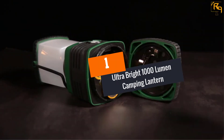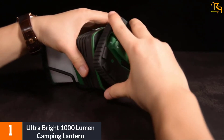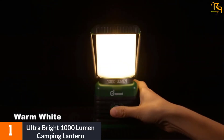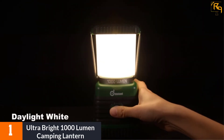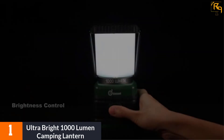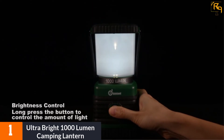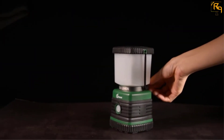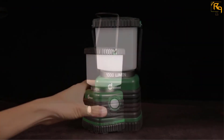At Number 1: Ultra Bright 1000 Lumen Camping Lantern. This lantern gets power from 3D batteries that last up to 20 hours. For the long-lasting facility and super brightness, it also helps you to stay tension-free in emergency situations. You can adjust the brightness of this lantern in any mode as per your need. Moreover, this lantern comes with 4 different light modes: Daylight White, Cool White, Flash, and Warm White. There is a button on the lantern with which you can choose any mode according to your choice.